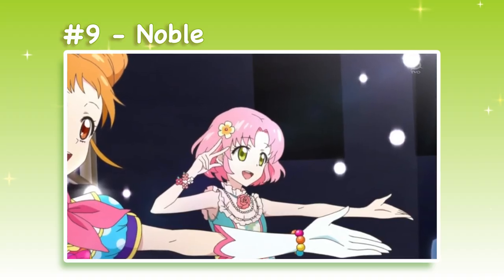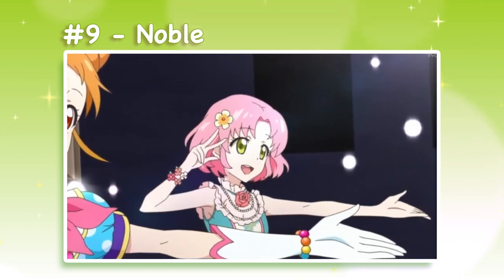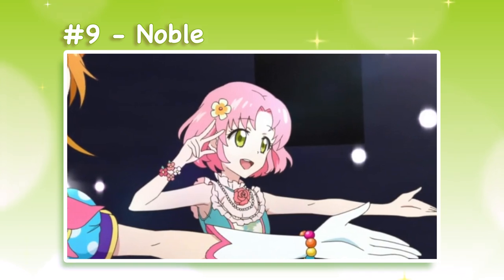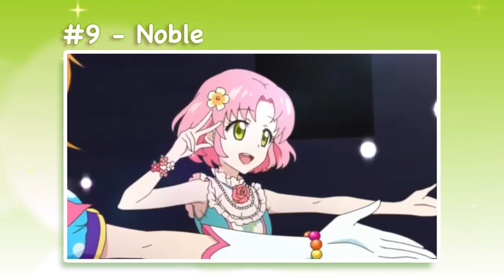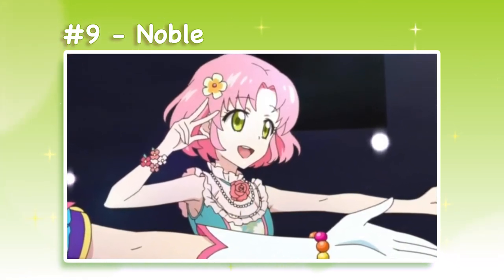Number 9: Noble. Noble is a dress and wedge heel set that appears briefly in episode 33. We don't see much of the design, but even judging what is shown in the anime, I don't think it works very well. The neckline looks heavy with its ruffled trim, necklace, and rose choker all layered on top of each other. The desaturated floral print in the center of the bodice also takes away from the vibrancy of the overall palette.